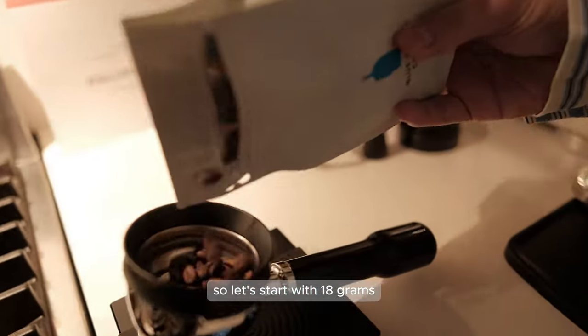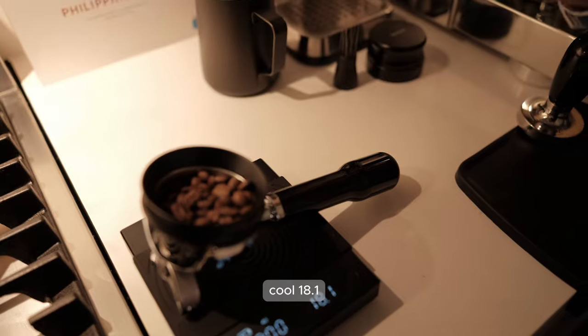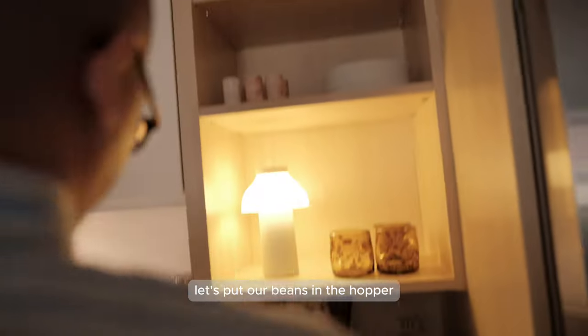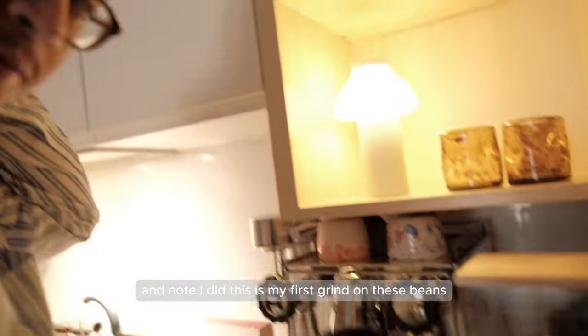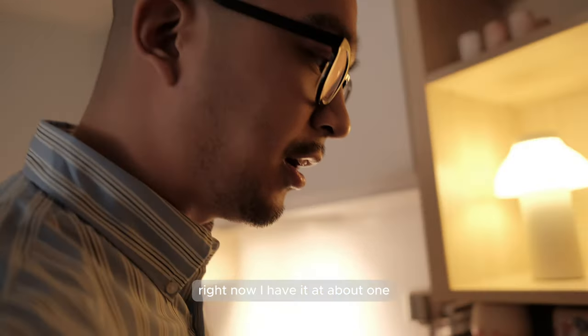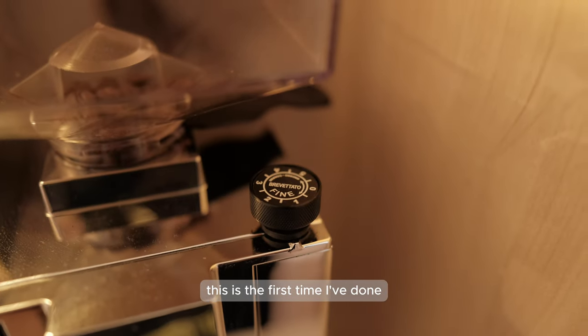Let's start with 18 grams - 18.1 - and let's grind our beans. Let's put our beans in the hopper. Note that this is my first grind on these beans, so we'll see if the grind fineness is good enough right now. I have it at about one, which is usually what I do. But each bean is a little different, and again this is the first time I've ground this bean before, so let's see if it's good enough for an espresso.